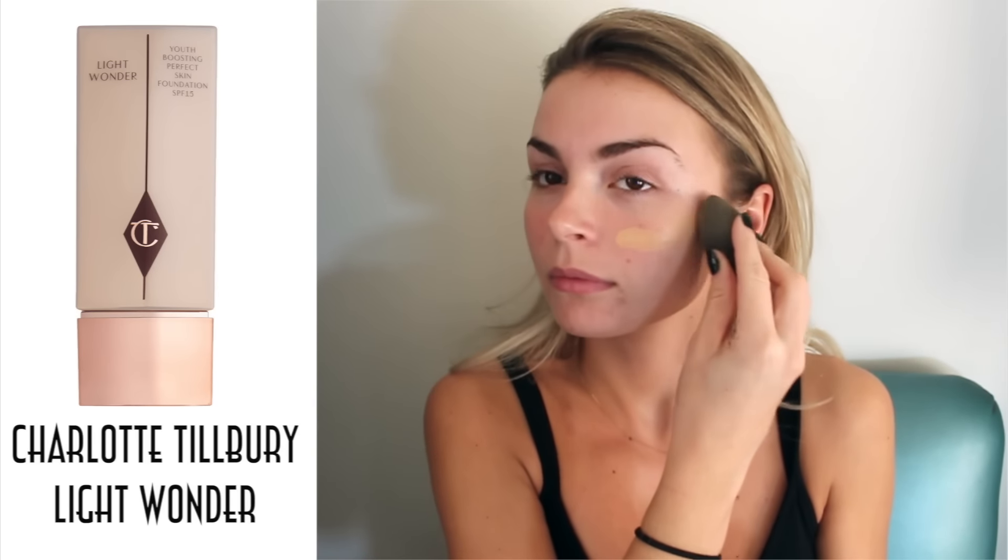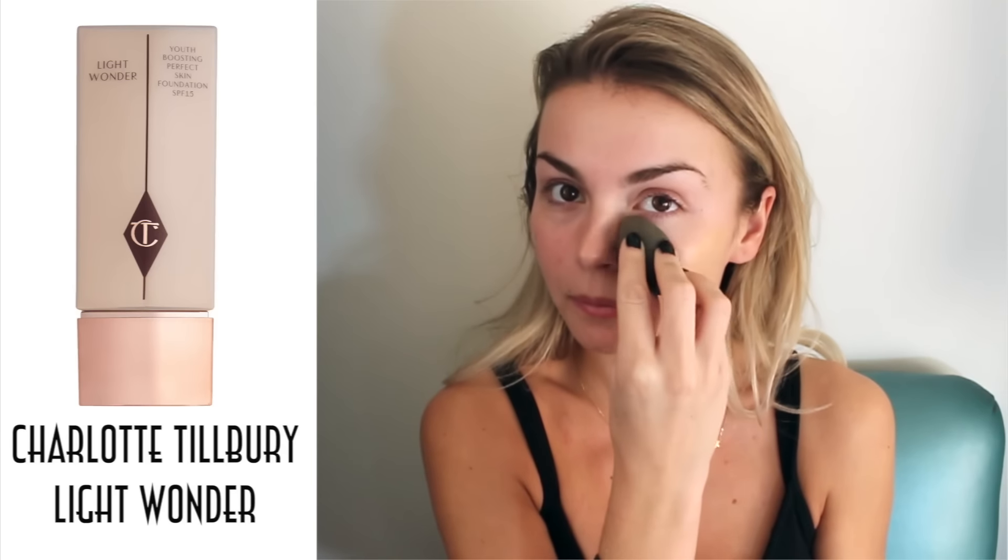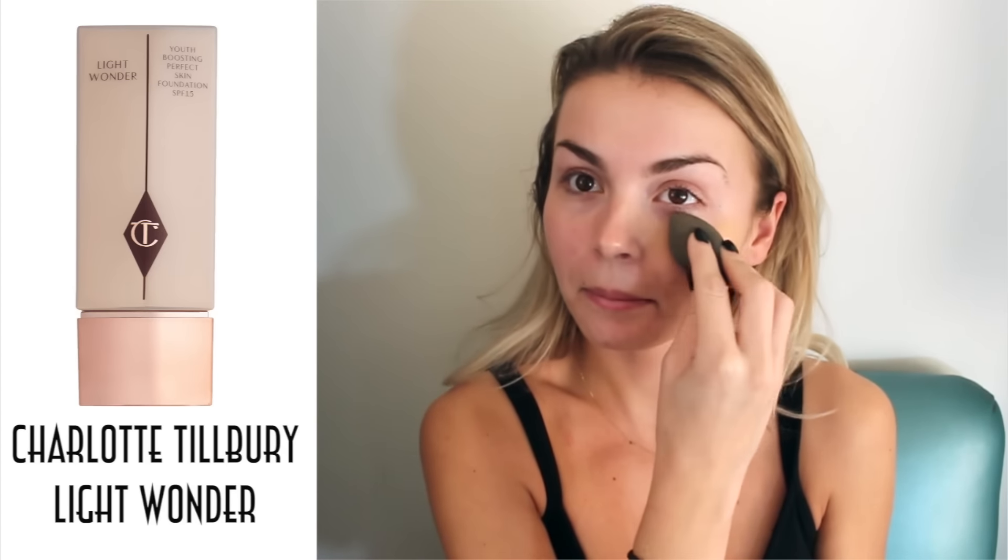Then I'm taking the Charlotte Tilbury Light Wonder foundation — I'm pretty sure this is in medium — and I'm putting that all over my face with a beauty blender. You can also do this with your fingers if you want lighter coverage.